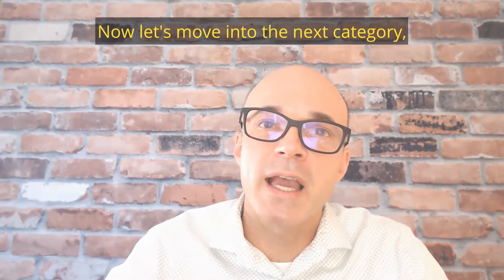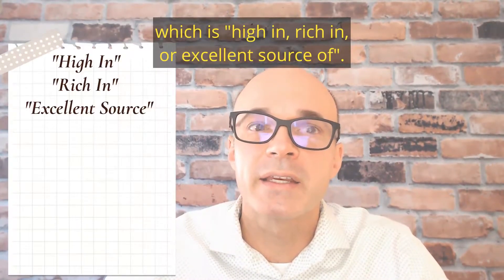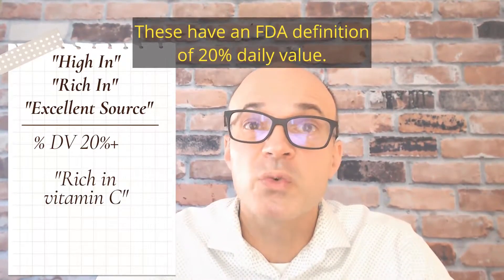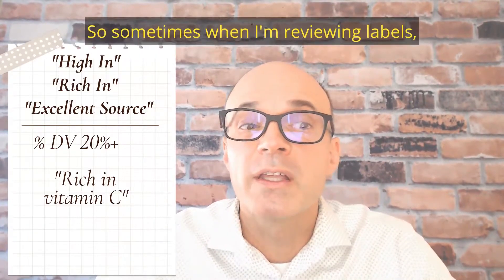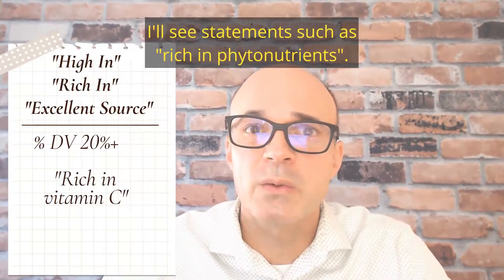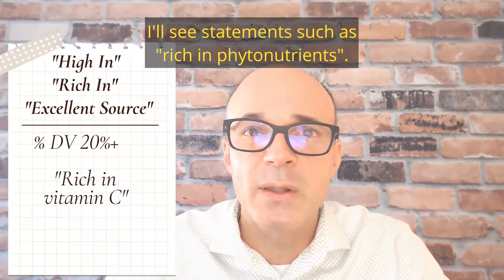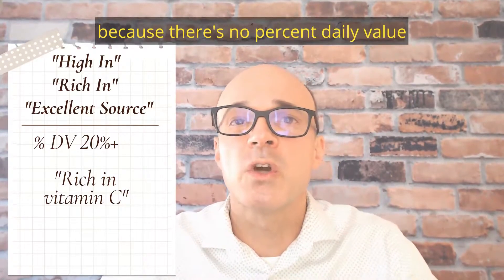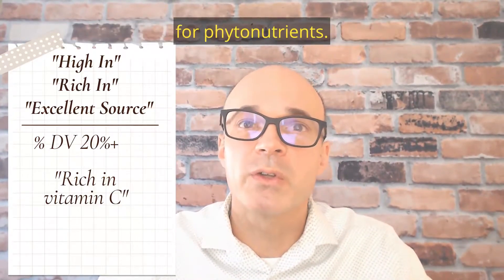Now let's move into the next category, which is 'high in,' 'rich in,' or 'excellent source of.' These have an FDA definition of 20% daily value. Sometimes when I'm reviewing labels, I'll see statements such as 'rich in phytonutrients.' This is a non-compliant nutrient content claim because there's no percent daily value for those phytonutrients.